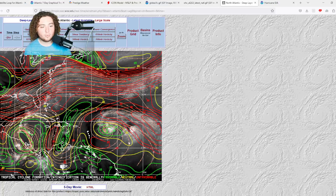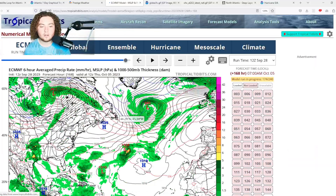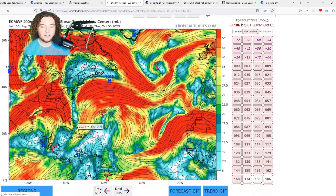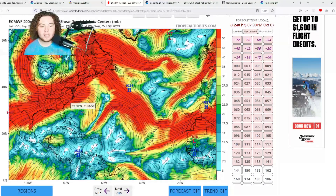Wind shear for Felipe has been decreasing as it moves toward the lesser antilles. Near Rena, it's more complicated — there is outflow from Felipe impacting Rena, and given how close these two systems are, it's hard to isolate the shear for each. In the Caribbean, conditions are showing increasing favorability over time. The European wind shear forecast at 168 hours out shows weak enough shear for the Caribbean gyre to organize and potentially strengthen into a tropical system.